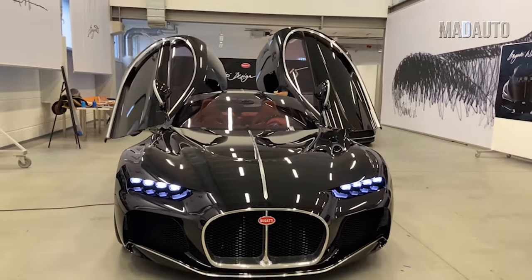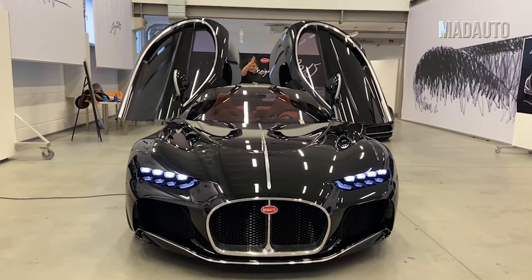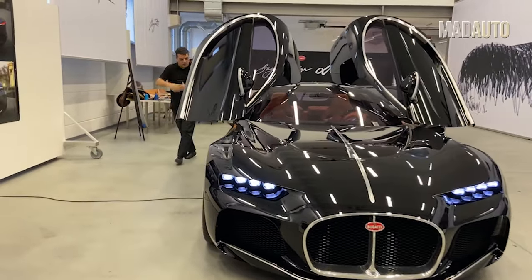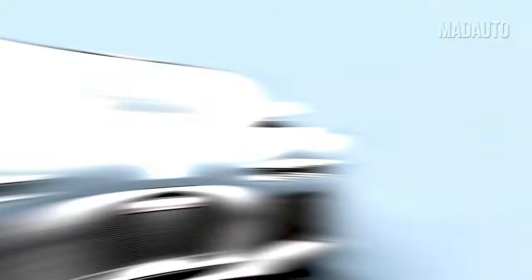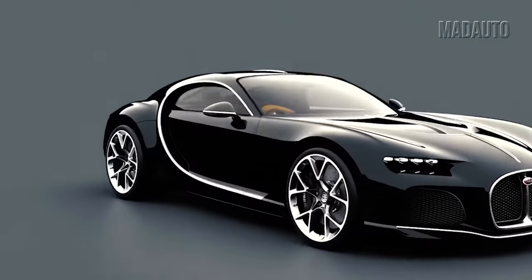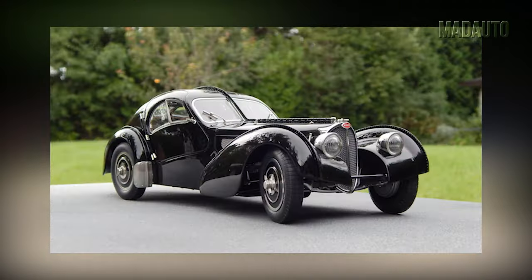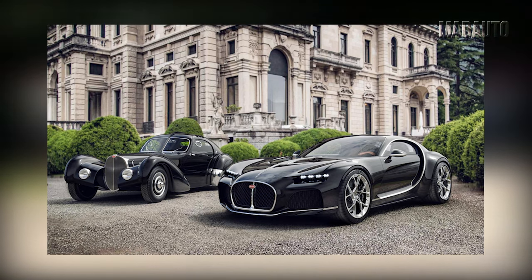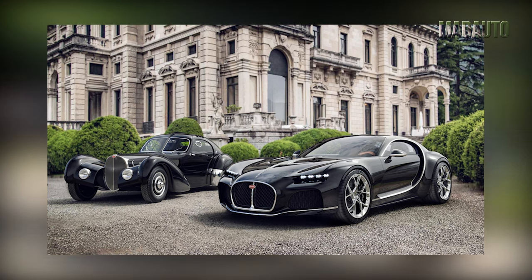The second place in our top list of rarest cars is taken by the Bugatti Atlantic. The Bugatti Atlantic, released in 2020, was made from scratch, so the cost turned out to be very large — approximately $15 million to $20 million. The French design team took into account the well-known Bugatti Type 57 SC Atlantic, first seen in 1938. French specialists wanted to recreate the style of the luxurious coupe of the 1930s as much as possible, and they succeeded excellently.